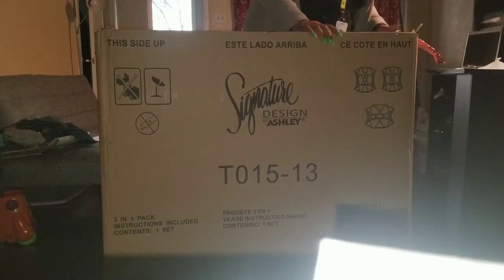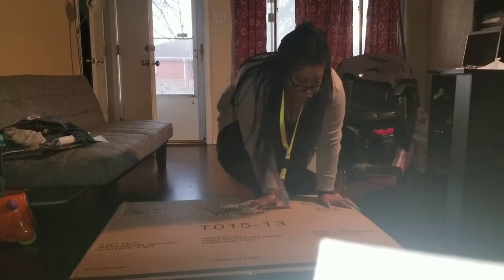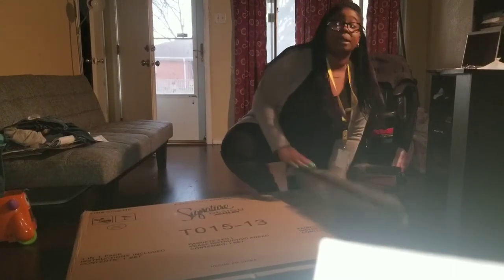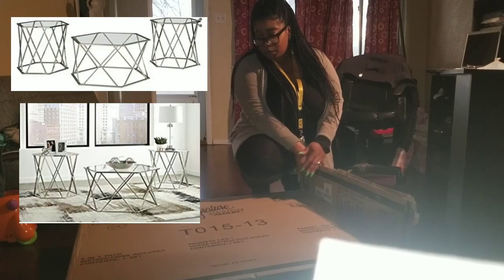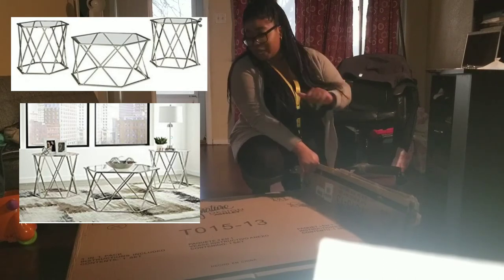Okay, I'm not taking this out because it's in pieces — you have to put it together. I'll insert a clip of what they look like. But this is what I got in the mail today, y'all.